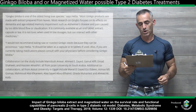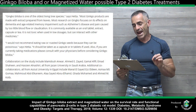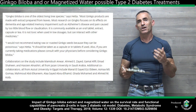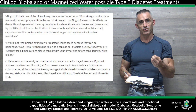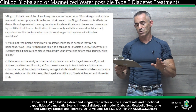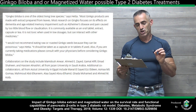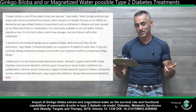The caveat: ginkgo biloba is one of the oldest living tree species. Most ginkgo products are made with extract prepared from leaves. Most research on ginkgo focuses on dementia, age-related memory impairments such as Alzheimer's disease, and pain caused by too little blood flow or claudication. It is commonly available as an oral tablet, extract, capsule, or tea. It is non-toxic when used in low dosages but can interact with other medicines. Do not eat raw or roasted ginkgo seeds as they can be poisonous — take it as a capsule or tablet. If you are taking medications, please consult with your physician before considering ginkgo biloba.